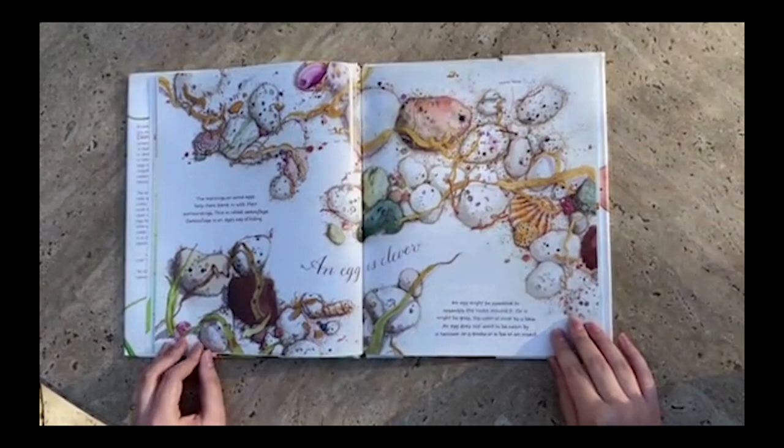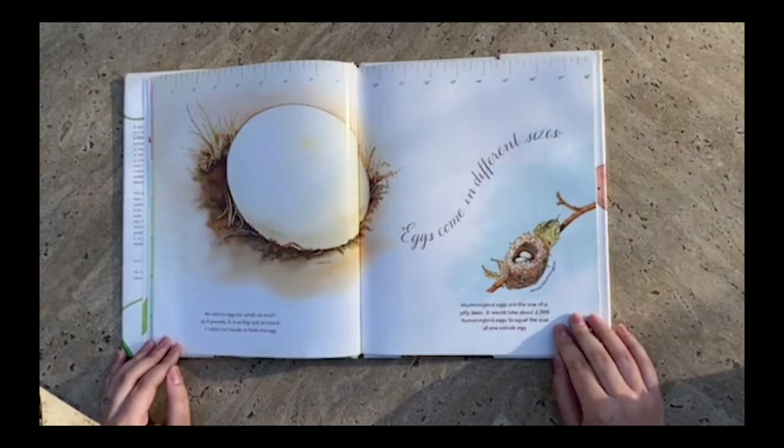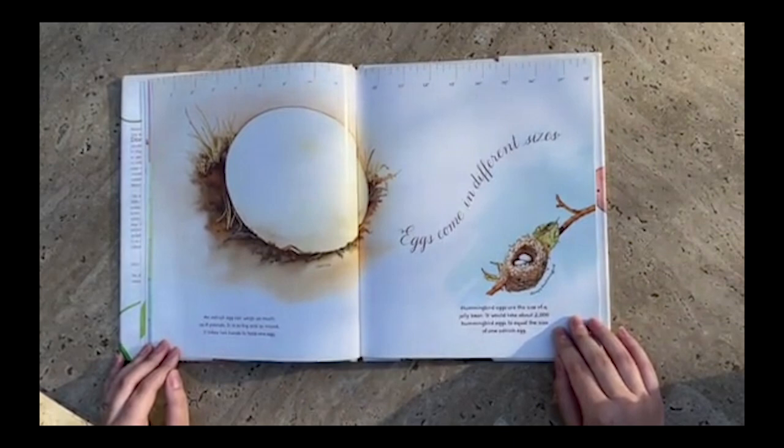Can anyone see the egg on this page? I think I found it right there. Eggs come in different sizes. An ostrich egg can weigh as much as eight pounds. It is so big and so round it takes two hands to hold one egg. That's a big egg.